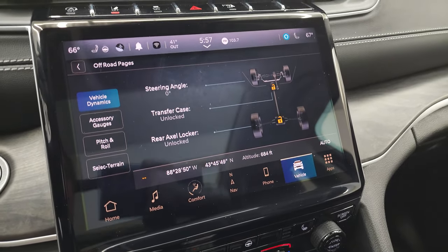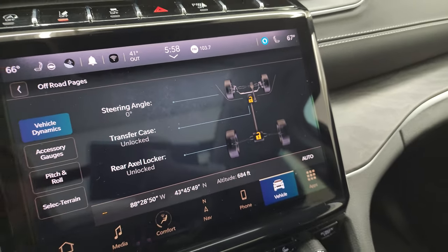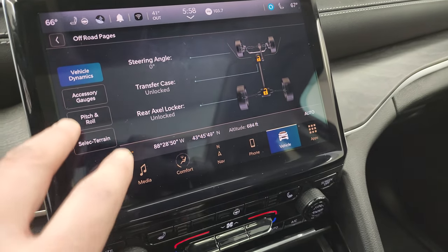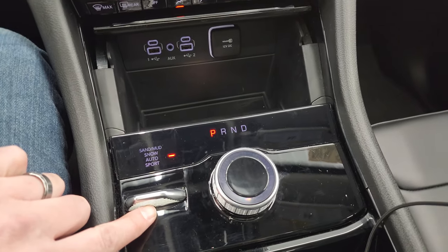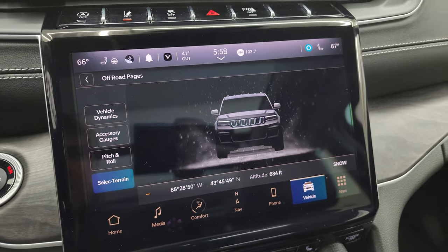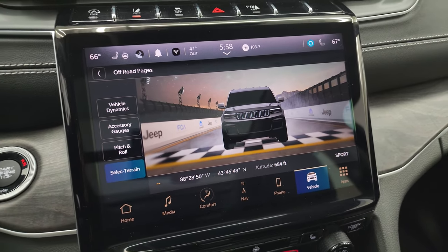You get your off-road pages here as well — your steering angle, and as you turn the steering wheel, you can see the wheels actually turn and the angle changes. You get your transfer case locked or unlocked status, rear axle locked or unlocked, latitude, longitude, and altitude. You also get accessory gauges for pitch and roll, and terrain select. As I press that, you can see it cycles through: snow, sand, mud, auto, and sport mode goes to a racetrack display. You can use the paddle shifters with that as well.